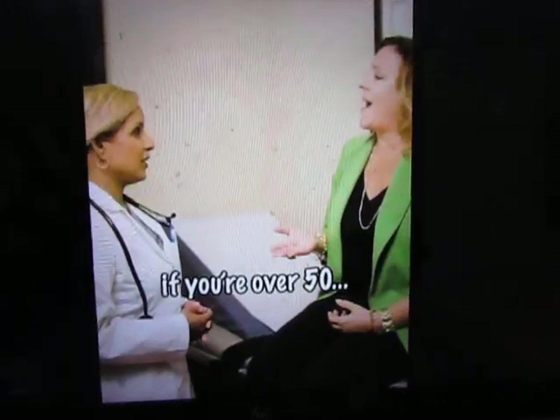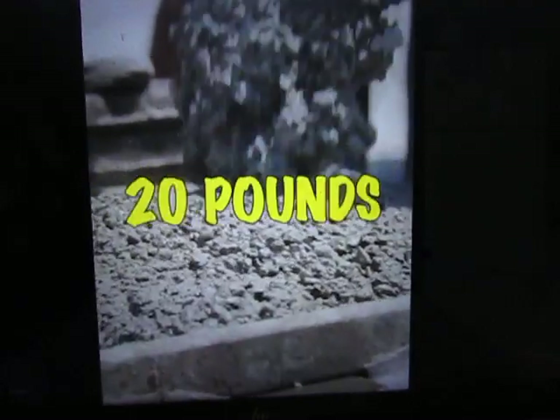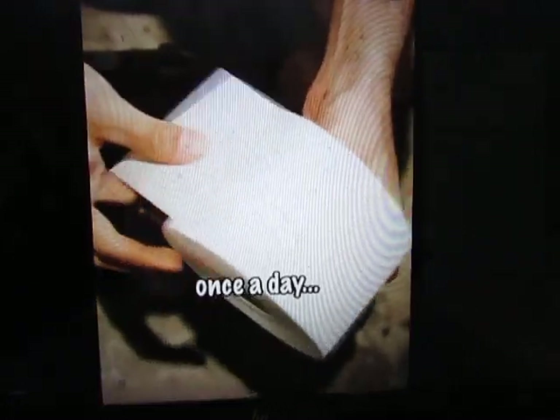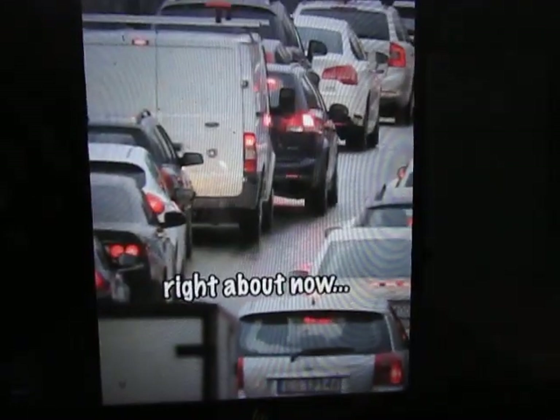She says that if you're over 50, even if you're pooping every day, you could have up to 20 pounds of stuck poop lining the walls of your colon right now. And if you're pooping less than once a day, well, guess what? There's a good chance your colon looks like this right about now.